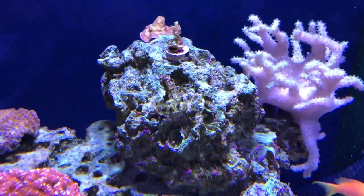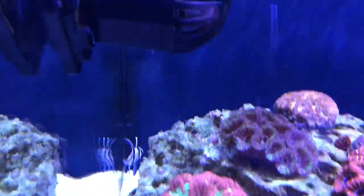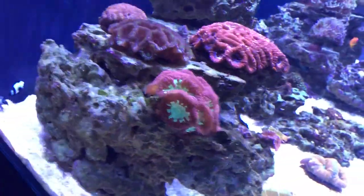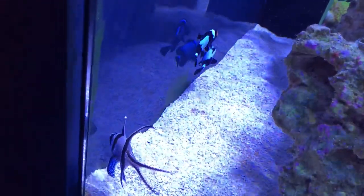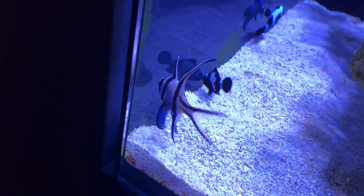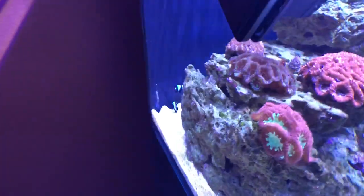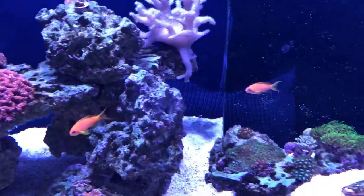You can see my clownfish back there — they're black ice clownfish and have grown tremendously. They were tiny when I got them and are now really big and happy looking. My Bangai Cardinal has also grown a lot — at least twice the size as when I got him. The fish are all doing really well, except for the tang that didn't make it. I think I'm done adding fish for a while.